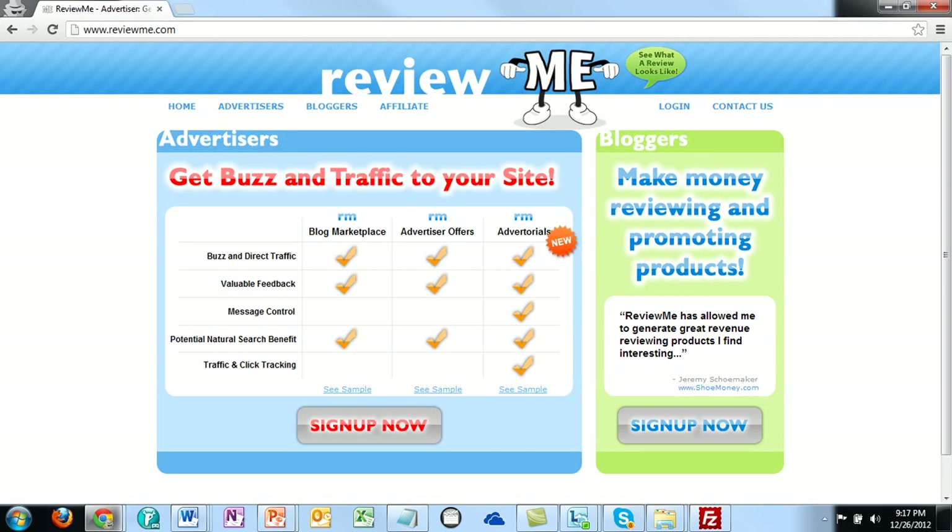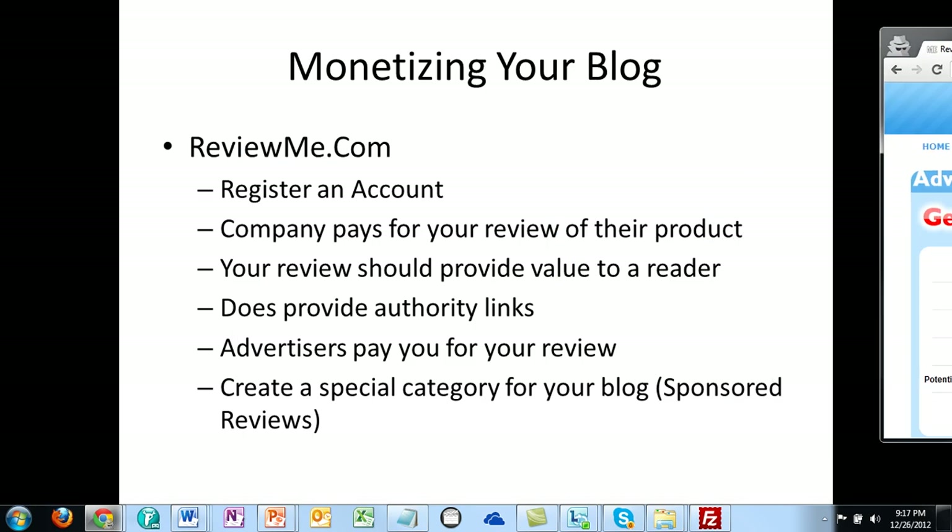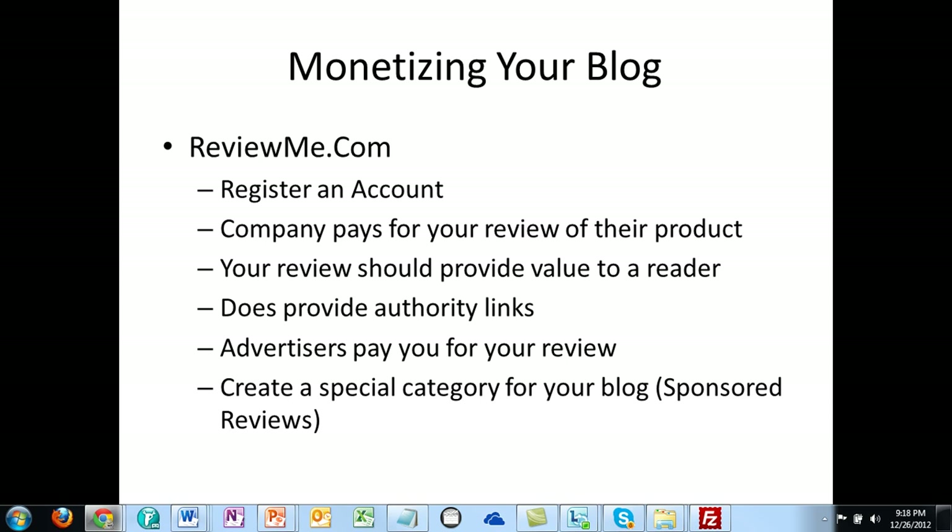One of the benefits is that you are also going to be getting backlinks to your site. That's not the end-all be-all, but it is a benefit. One of the ways to execute this best is to create a special category for your actual blog, and I'll show you how to do that when you create a post on your WordPress site. I'm going to pull it up and slide it over so we can take a look at creating a separate category.